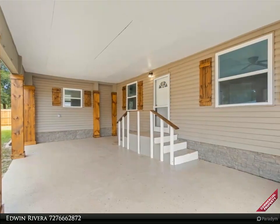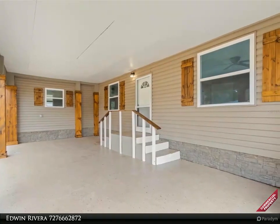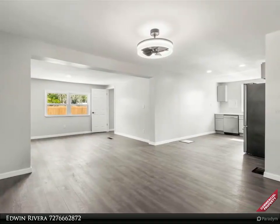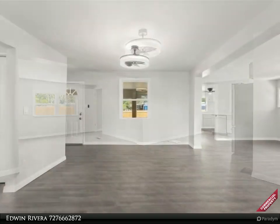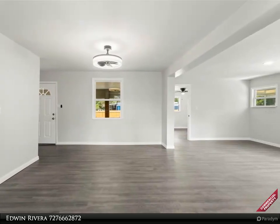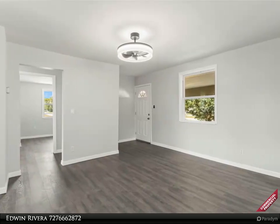This residence has been meticulously reimagined to provide an unparalleled living experience. Upon entry, you'll be greeted by an inviting open floor plan that seamlessly connects the living area to the dining space and a beautifully redesigned kitchen, featuring modern appliances, elegant countertops, and ample cabinetry. The spacious bedrooms offer versatility and comfort, creating ideal spaces for rest, relaxation, or work.